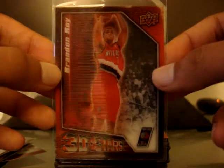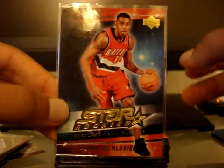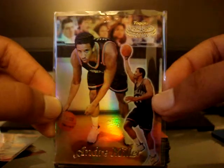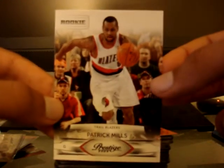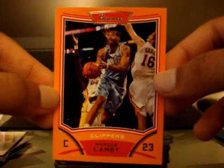Upper Deck 3D Stars Polygram insert of Brandon Roy — the home version and the road version with jerseys, very nice. Star Rookies of LaMarcus Aldridge, rookie card of Andre Miller — don't really have too many of his cards so that's pretty nice. Prestige rookie card of Patty Mills — don't have a lot of his cards either. Bowman orange parallel of Marcus Camby numbered out of 299.